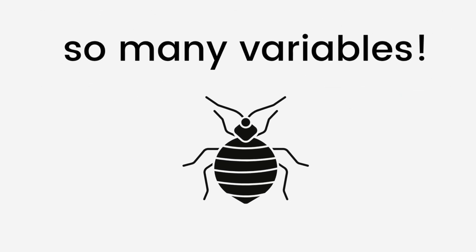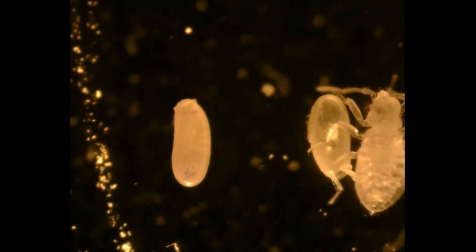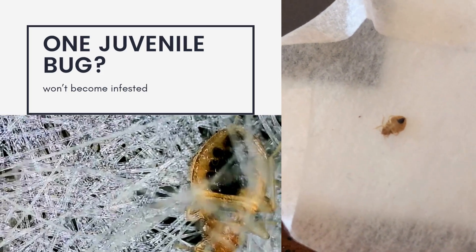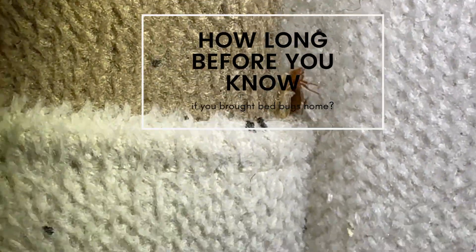The thing to consider is that there are so many variables that can affect this. Did you bring home one male bedbug? If so, you'll never develop an infestation because the males can't reproduce on their own. Or did you bring home one juvenile female bug? In this case, you also won't become infested because an immature female can't reproduce on her own. But what most definitely can contribute to an infestation is bringing home one pregnant adult female bedbug or bringing home a few bedbugs that are mixed genders. In either case, you can develop an infestation from these two scenarios.